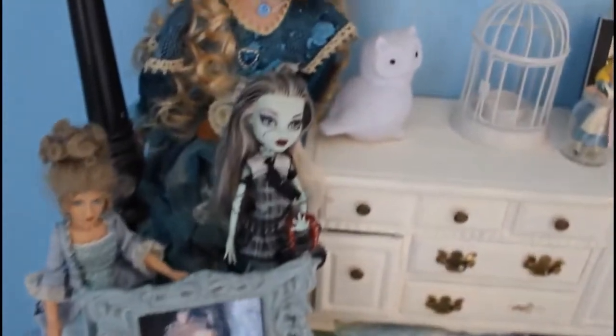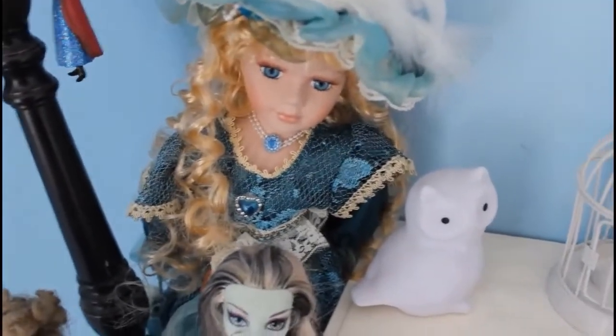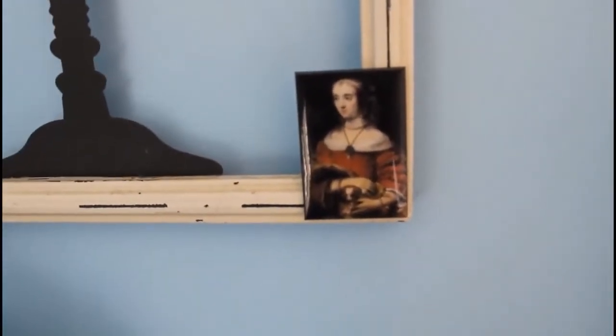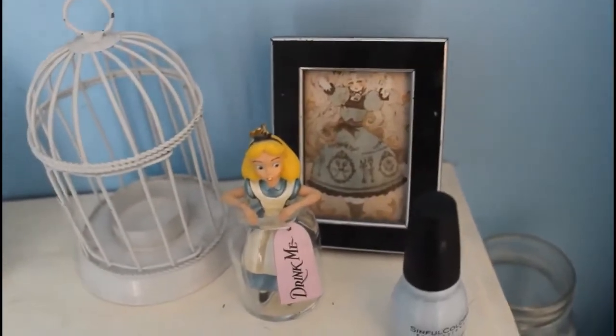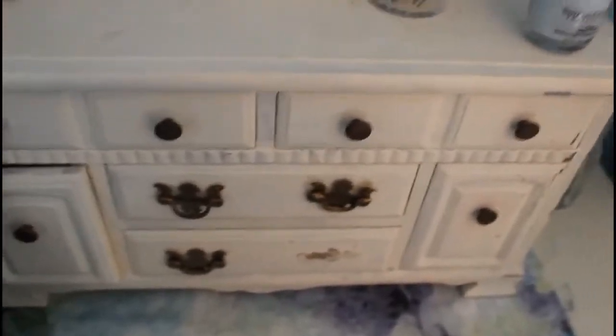I have a Monster High doll here from when I was young, with her little dog — I felt like her skin went really well with everything I had here. I also have this porcelain doll I got from Dollywood, which is Dolly Parton's amusement park in Tennessee. There's a saying here that says 'Art makes you happy' and I absolutely love it. I have a photo called 'A Girl with Her Dog,' a birdcage, and an Alice in Wonderland ornament. There's also a picture of Alice in Wonderland in the background — I don't know who the artist is, so if anyone knows, please comment below and I'll link them.